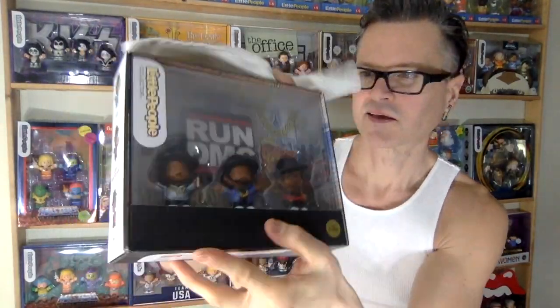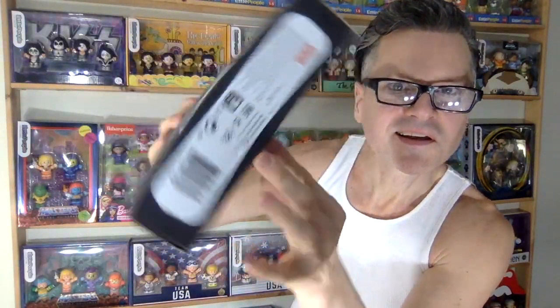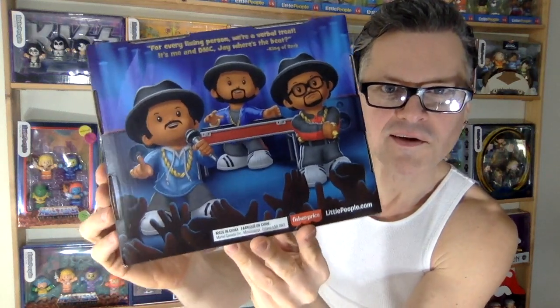There's a Run DMC pack — Run, Jam, and DMC. Really cute on the bottom, front, top, and side.